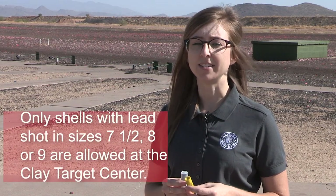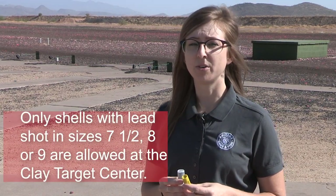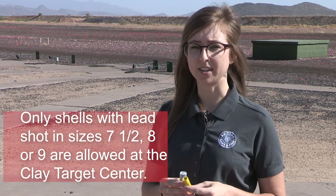Now let's talk about shells. Only shells with lead shot in sizes seven and a half, eight, or nine are allowed at the Clay Target Center. This means no duck loads, no turkey loads, no pheasant loads, no steel shot, no buck shot, and no deer slugs — target loads only. Make sure you carry only the proper gauge shells for your shotgun.